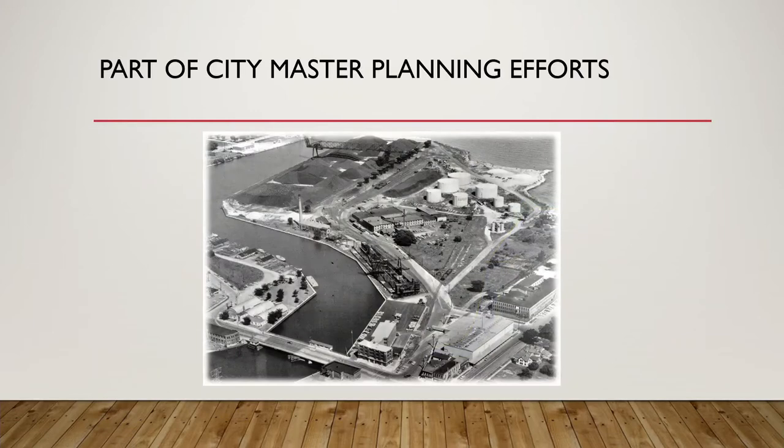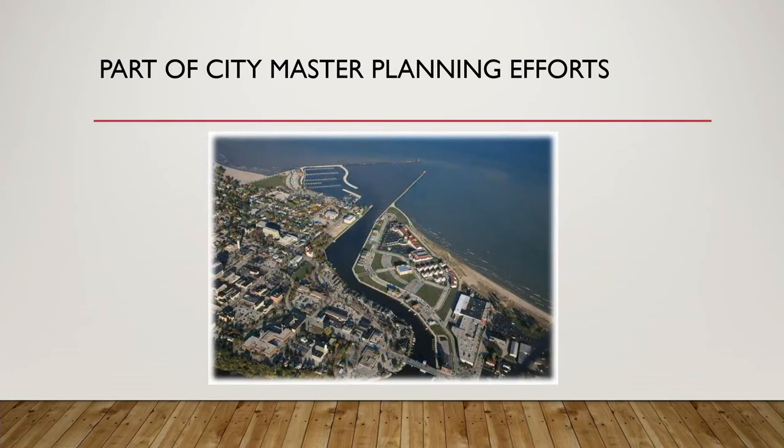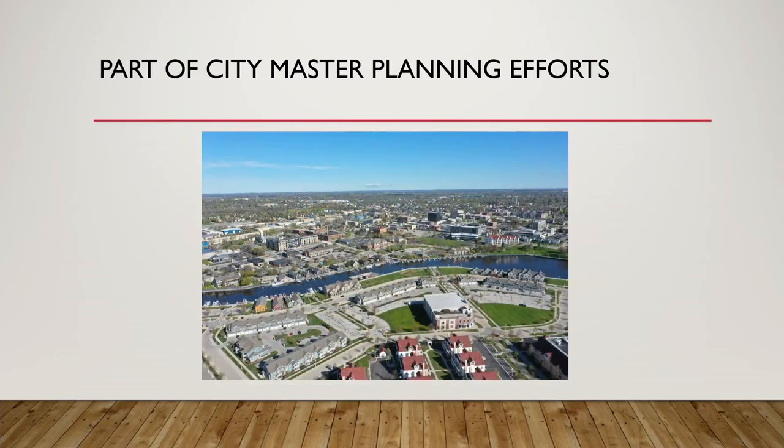To step back and give you a little flavor for what was down there — some of you may recall this — these are old historic photographs of South Pier before it was South Pier, when it was coal yards and crude oil tanks. This is a picture from about the 1960s, before it was developed. You can see it had its industrial use for a long time, and then the city saw a vision and moved forward, leading to the housing development we see today.